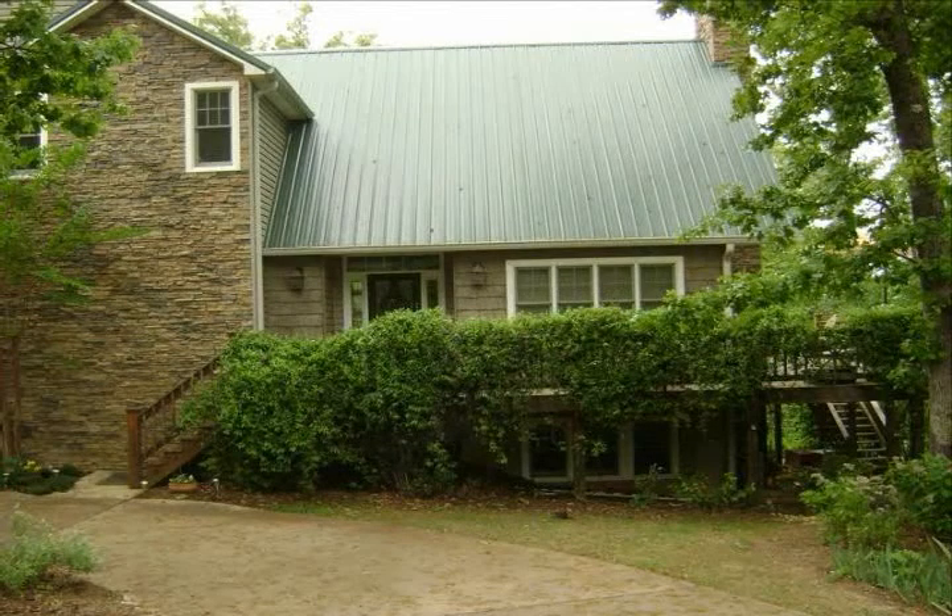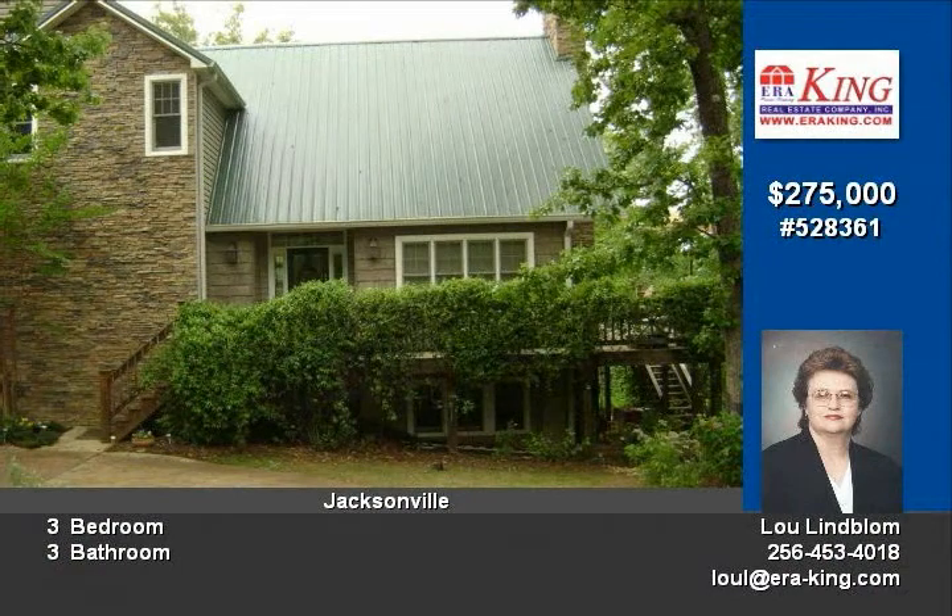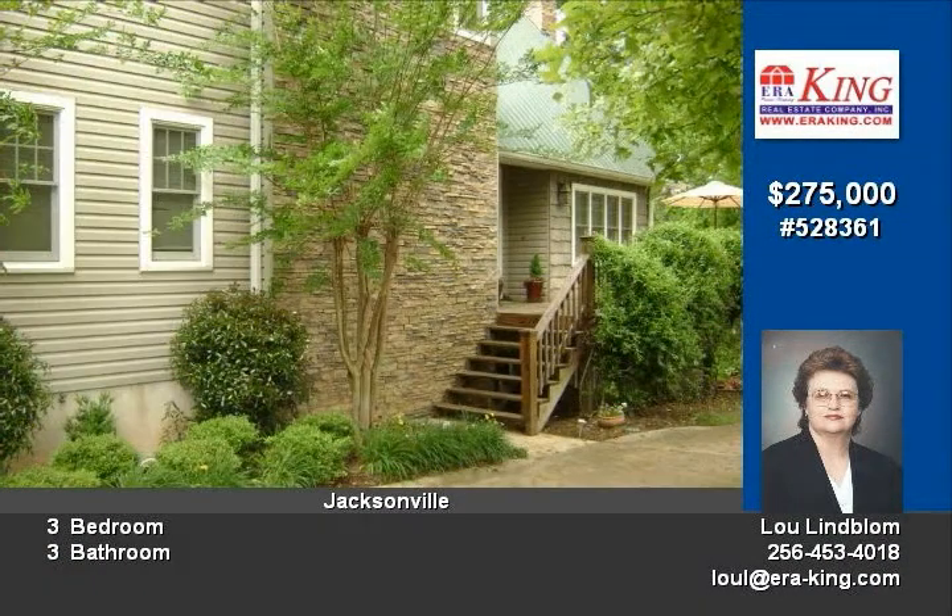You must see this one-owner custom-built craftsman home on 1.16 acres in Jacksonville. Many custom features, stone fireplace, imported tile, hardwood floors, wraparound deck with view.